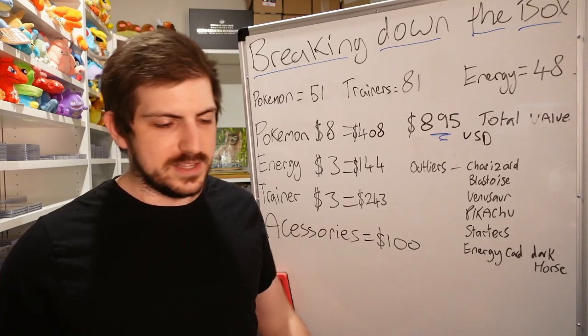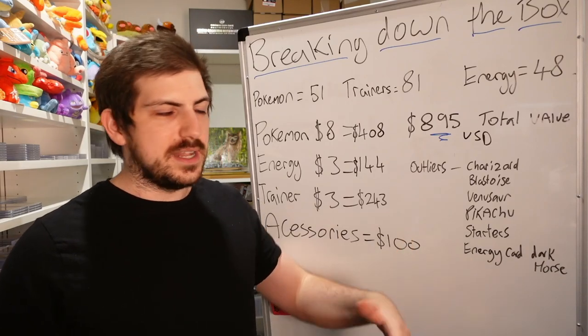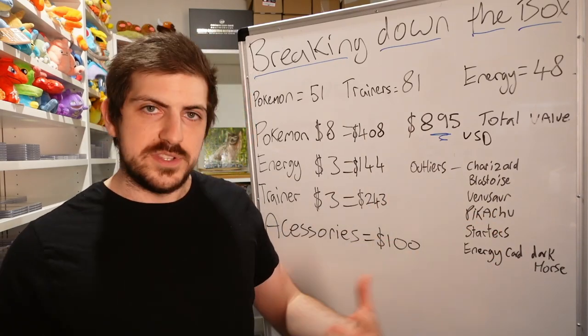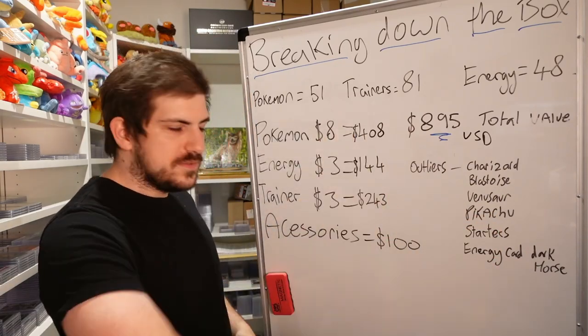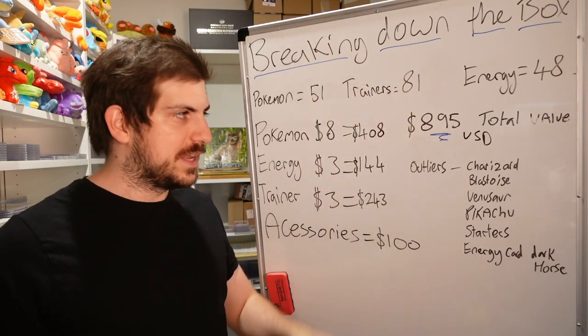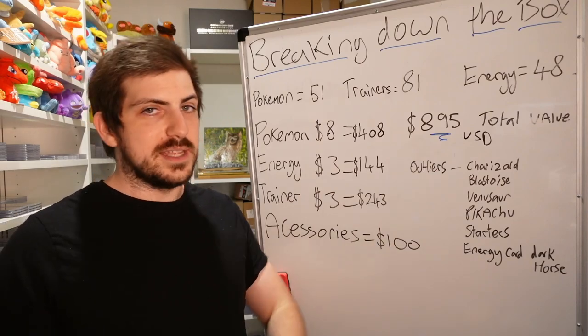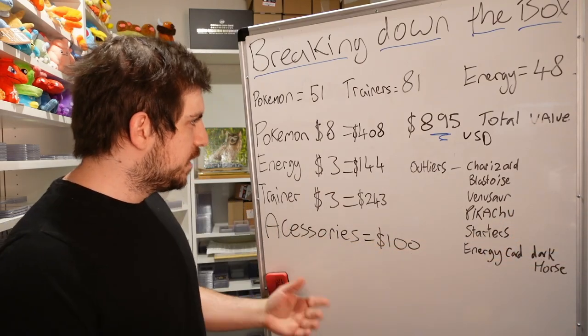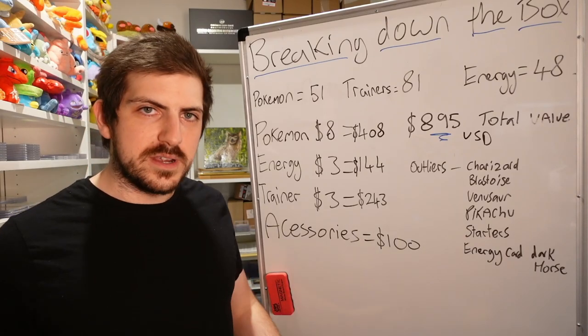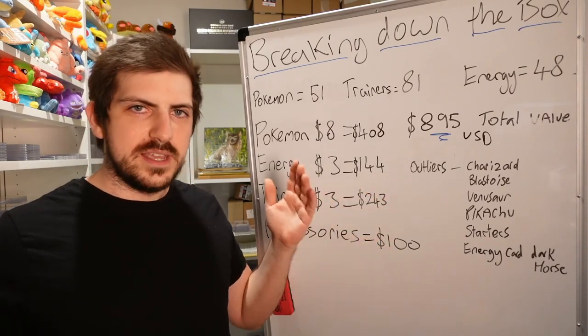So overall $895 USD is the value I see in the box, which is how you justify buying it at the current price — around $540 USD for a sealed box. If the sealed box were $200, all these values would look different. These valuations are based on the current price of the box. If prices crash and they print another 100,000 of them, these values will probably go down quite significantly.